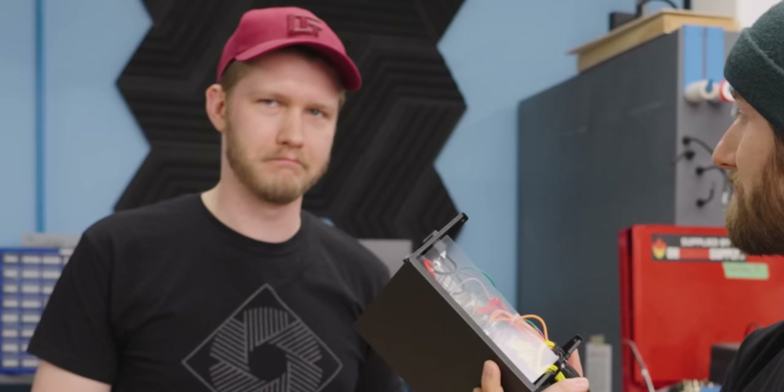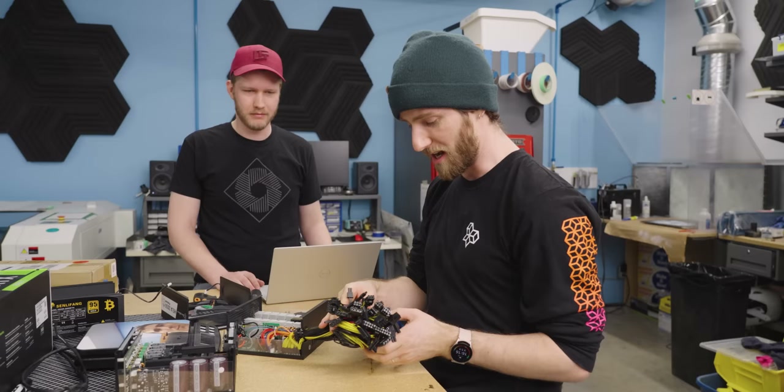Obviously we're missing out on creature comforts like the modular interface, but that shouldn't affect performance. This thing may very well not totally suck. Maybe it's probably fine. I'm almost disappointed. I mean, there's still plenty of time for it to blow up though.